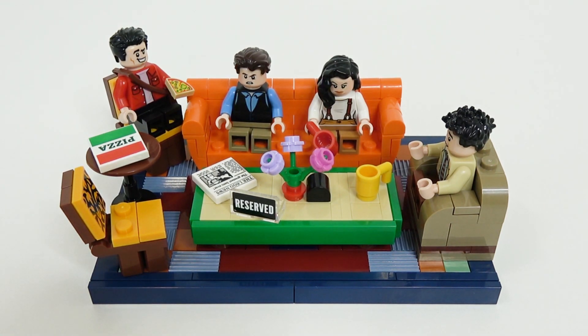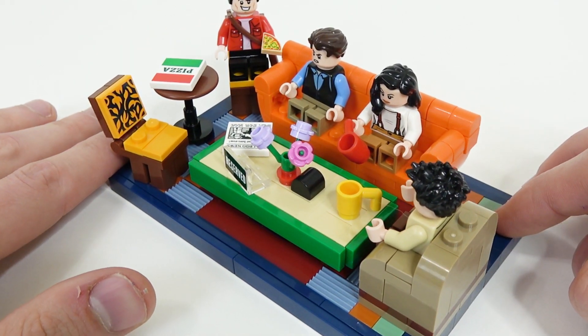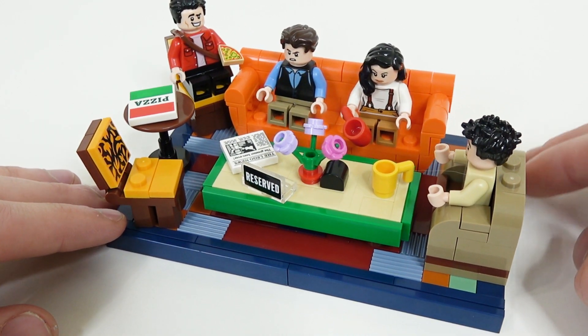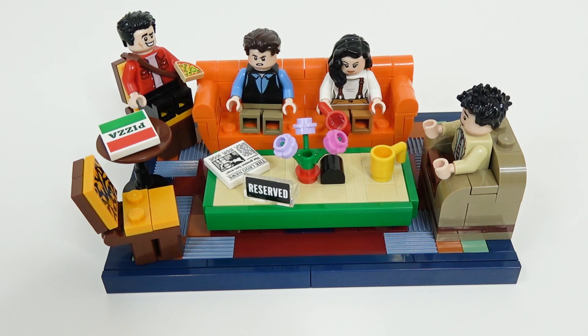In this scene there are lots of other details as well. You can see the reserve sign on the table there. A lot of people don't realize when they watch the show how this group of friends is always at this couch — a fun little fact is that a lot of the time they actually have a reserve sign on that table. Also, there's a nice sticker piece to enhance the look of the two chairs. You can see Joey sitting on one there with his pizza slice. What's funny is what they could have included was the Joey special, which is two pizzas, not one.